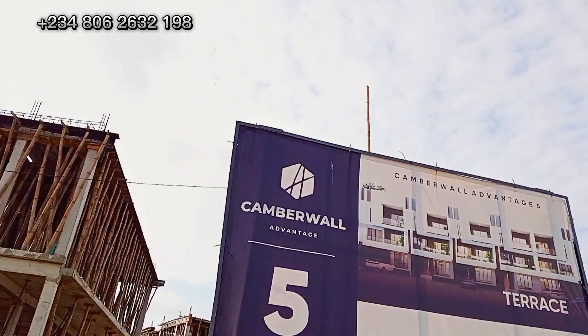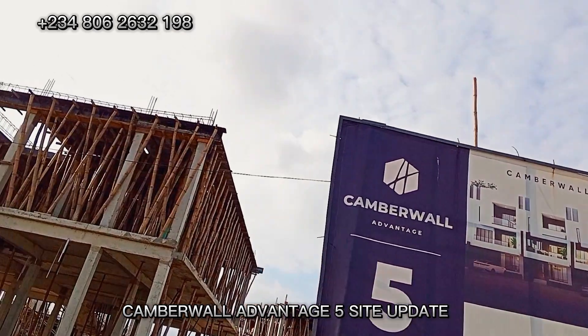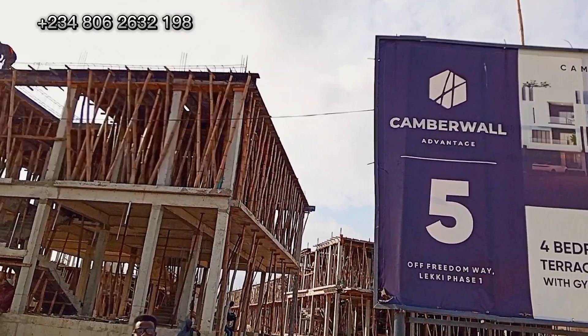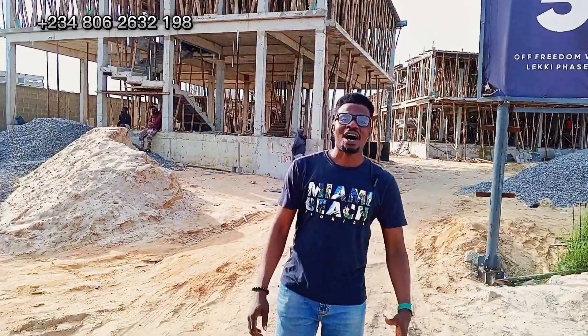Are you searching for the perfect blend of luxury, comfort, and convenience in the heart of Lakey Face One? Look no further. Introducing the Echo Side of Land property on Freedom Way — the future home of your dreams.